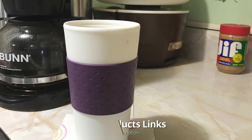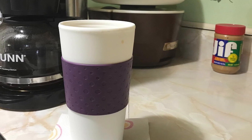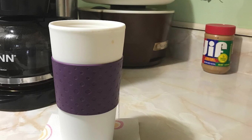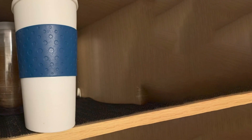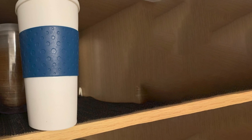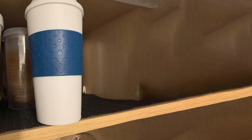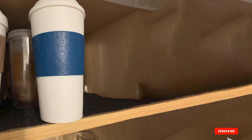At number nine we have the Copco Acadia Double Wall Insulated Travel Mug. If you prefer eco-friendly reusable coffee cups with lids, try out the Copco Acadia cup. It's made from durable BPA-free plastic and features double-walled insulation to keep drinks hot or cold. The cup has a quarter-turn lid sealing design that helps prevent leaks and spills, and it also has a textured non-slip sleeve. The cup is both microwave and dishwasher safe.